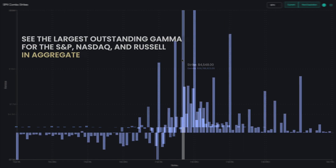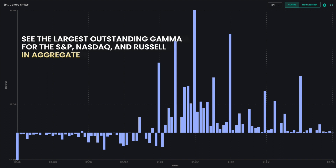The combo strikes are a great way to see the largest outstanding gamma for the S&P, NASDAQ, and Russell complexes in aggregate, so you know where to expect support and resistance.